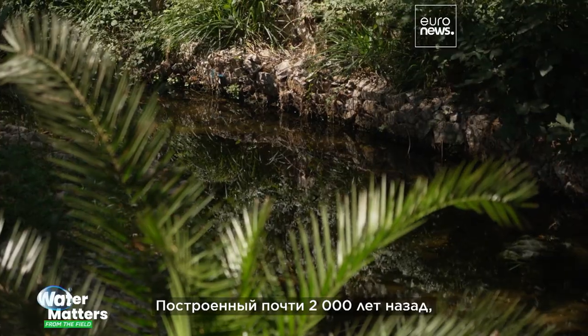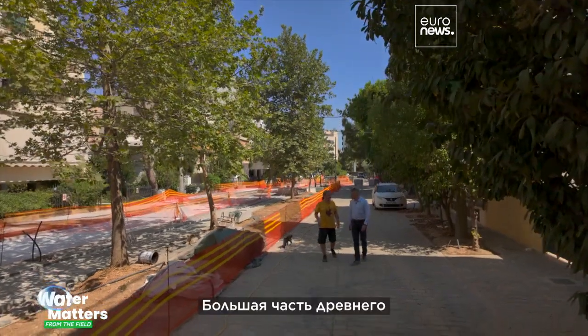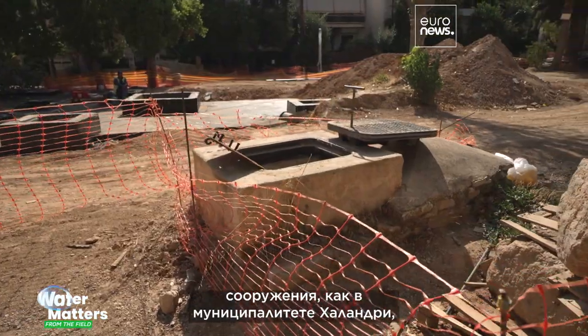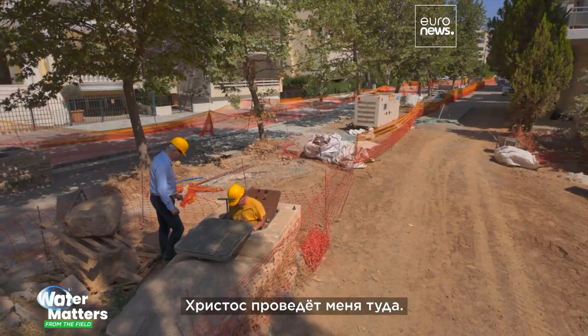Built nearly 2,000 years ago, Hadrian's aqueduct flows into the heart of Athens. Most of the ancient structure, like this part in the municipality of Halandri, lies underground. Christoph is showing me inside.